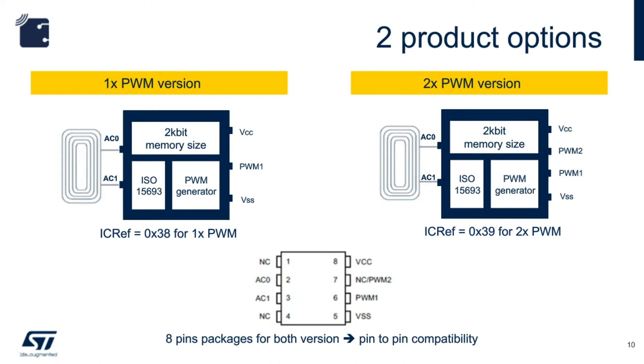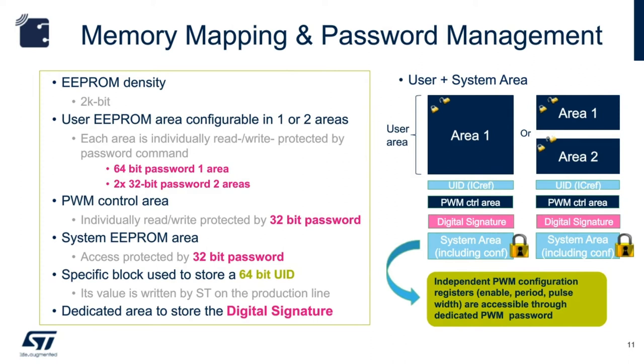The 2 kbit (256 bytes) user memory can be configured as one area or two areas. If the memory is split into two areas, each area can only be protected by a 32-bit password; otherwise, a single area can be protected by a 64-bit password. Splitting the memory into two areas allows one area to store publicly accessible information like URL and warranty data, while the second area stores specific data pertaining to usage and error codes. Other protected memory locations are for PWM controls and system EEPROM, each protected by a 32-bit password. There are also dedicated locations for the 64-bit UID and digital signature.